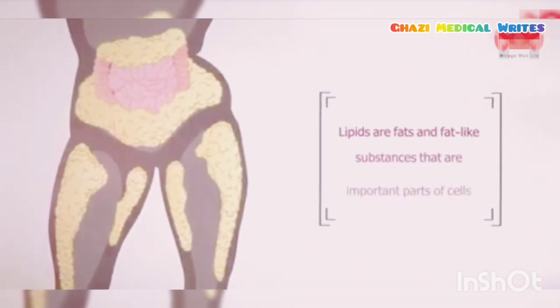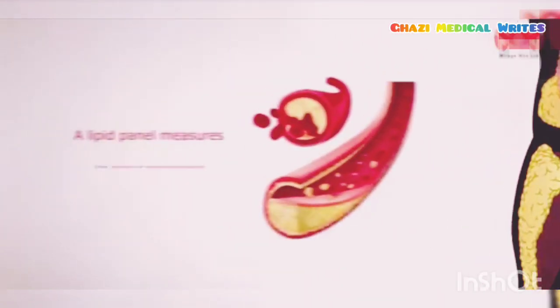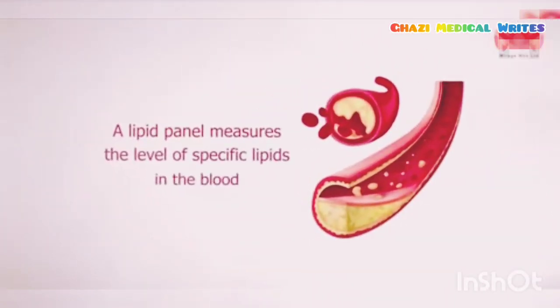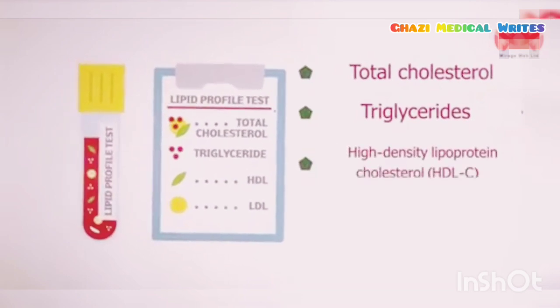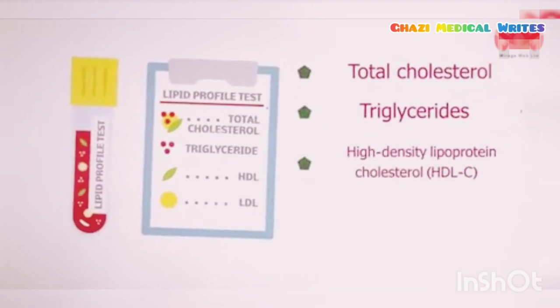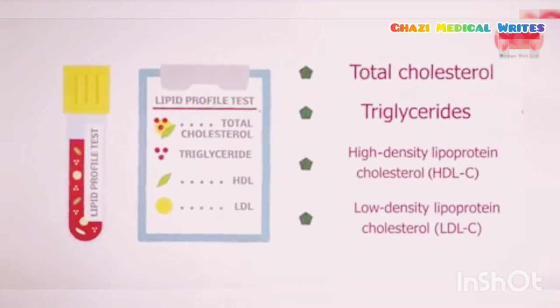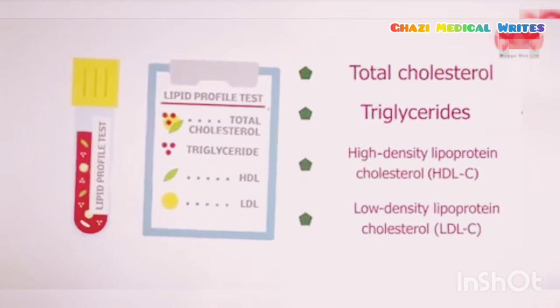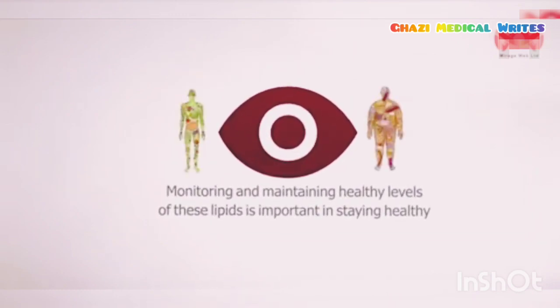Lipids are fats and fat-like substances that are important parts of cells and sources of energy. A lipid panel measures the specific level of lipids in the blood, including total cholesterol, triglycerides, high-density lipoprotein cholesterol (HDL-C) — often called good cholesterol — and low-density lipoprotein cholesterol (LDL-C) — often called bad cholesterol. Monitoring and maintaining healthy levels of these lipids is important in staying healthy.